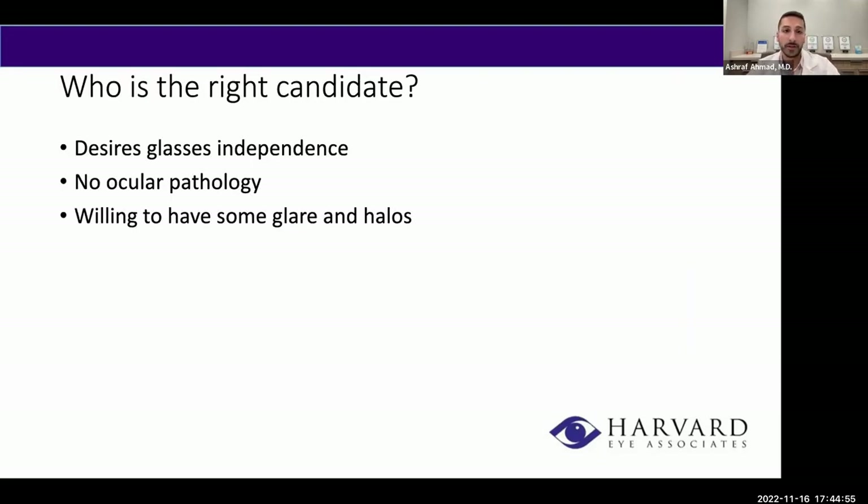Who is the right candidate for the PanOptix? Someone looking to minimize their need for glasses, and arguably more importantly, someone with no other eye issues — no macular degeneration, no glaucoma, no corneal issues. Patients with those conditions already have decreased quality of vision, and we don't want to compound that by introducing a lens that could degrade vision further. For patients with retinal issues or glaucoma, I usually shy away from this lens. Lastly, it's for someone who is okay tolerating some glare and halos in exchange for minimal need for glasses.